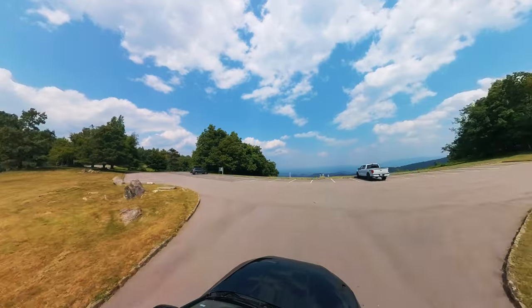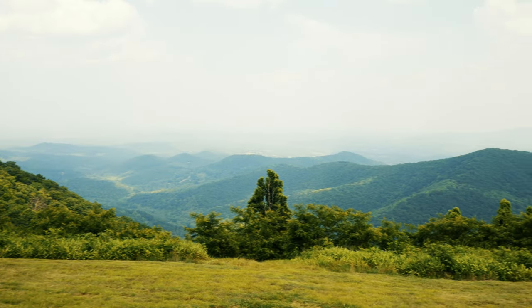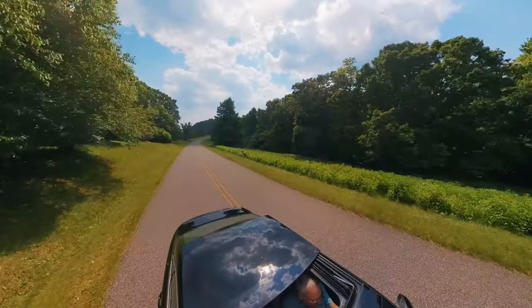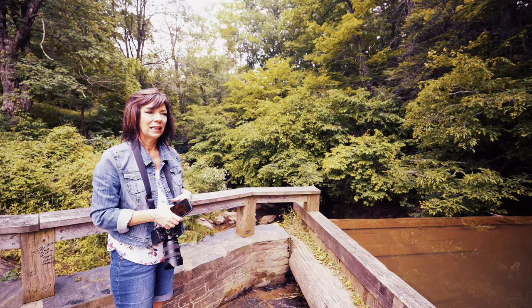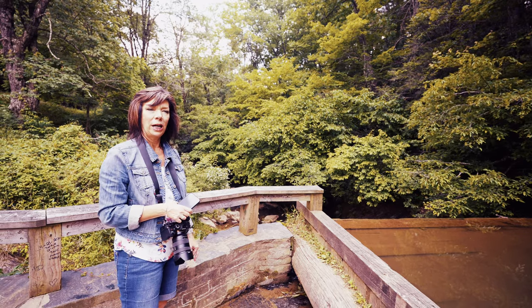Afterwards, we hit several overlooks, although the view was a bit obscured by smoke blown all the way from the wildfires up in Canada. We passed several deer along the route, and finally turned around at Rakes Mill Pond near mile 162.